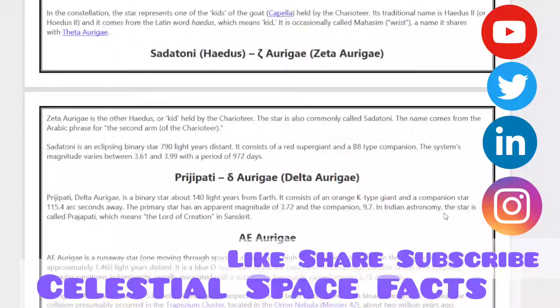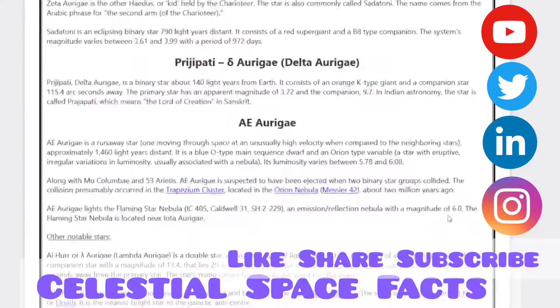Then comes Zeta Aurigae, also known as Haedus or 'the kids' held by the charioteer. The star is also commonly called Sadatoni. Then comes Delta Aurigae, a binary star about 149 light-years from the Earth. It consists of an orange K-type giant and a companion star. Auriga is also a known runaway star system.